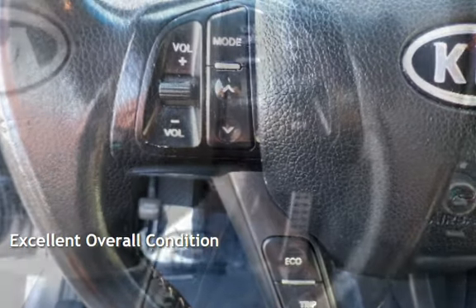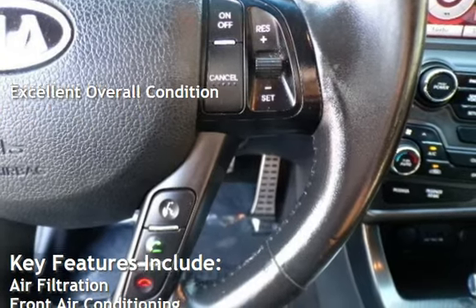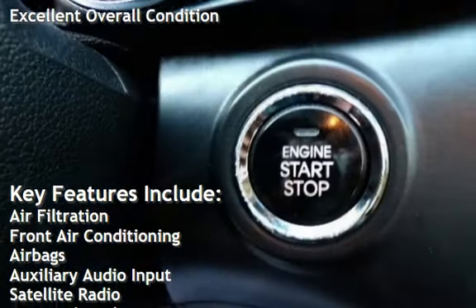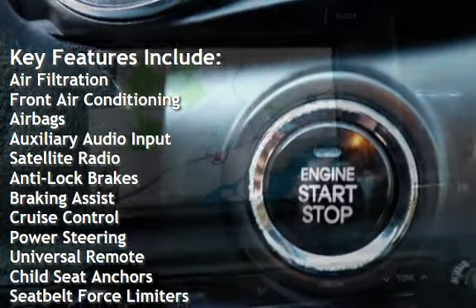This vehicle is in excellent overall condition. Key features include air filtration, front air conditioning, airbags, auxiliary audio input, and satellite radio.